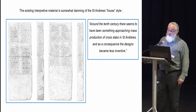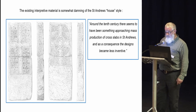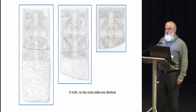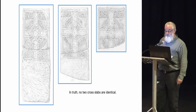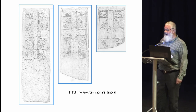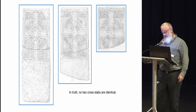The existing interpretive material is somewhat damning as to the St Andrews house style. One of the information panels on display implies a level of similarity among the crosses. But in fact no two of the crosses are exactly the same. Adrian Maldonado has observed that they work on a modular basis — a limited range of components arranged and combined in different groupings. So there are no two that are exactly the same: similar yes, but not exactly the same.